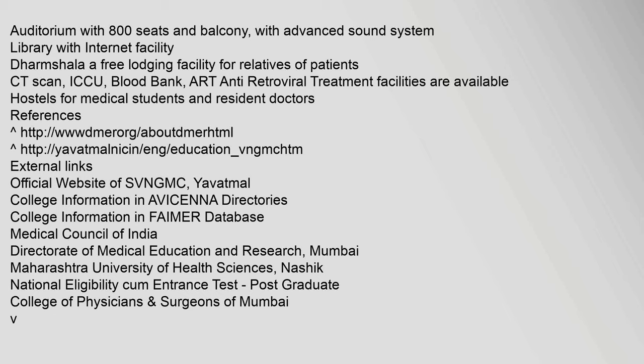External links include the official website of SVN GMC Yavatmal, college information in the Avicenna Directory, college information in the FAIMER database, Medical Council of India, Directorate of Medical Education and Research Mumbai, Maharashtra University of Health Sciences Nashik, National Eligibility cum Entrance Test, and the Post-Graduate College of Physicians.